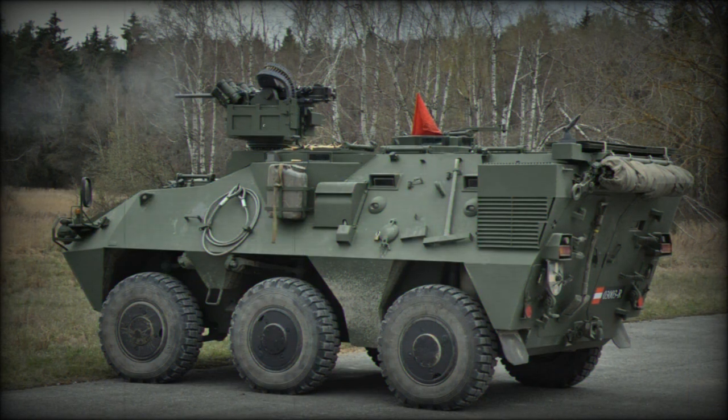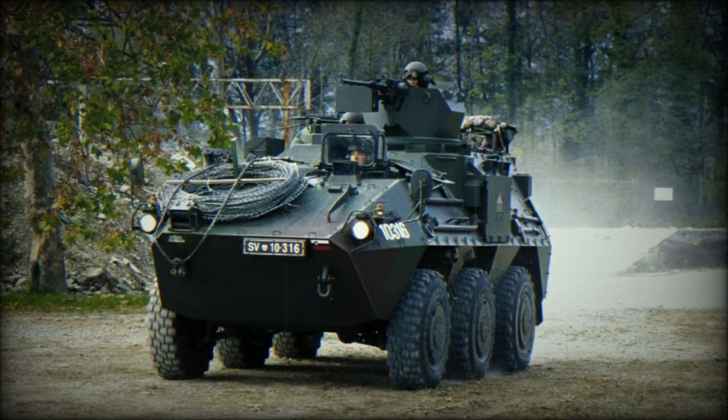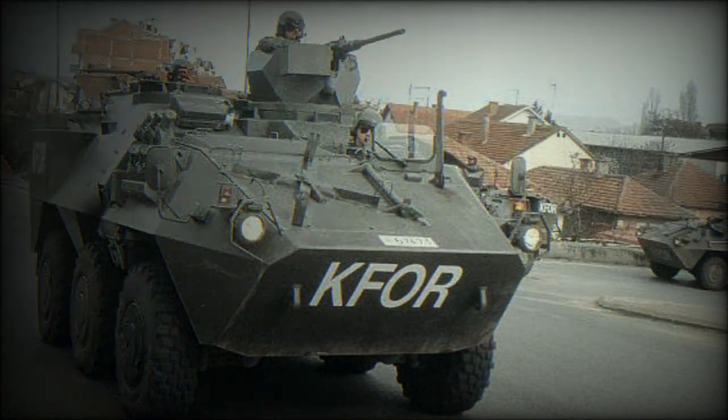The all-steel welded hull configuration, with two hull links available, allows the Pandur to be configured for many roles. Typical weapon fits include an 81mm mortar firing through hull roof hatches, an anti-tank guided missile turret, or an air defense gun or missile turret.